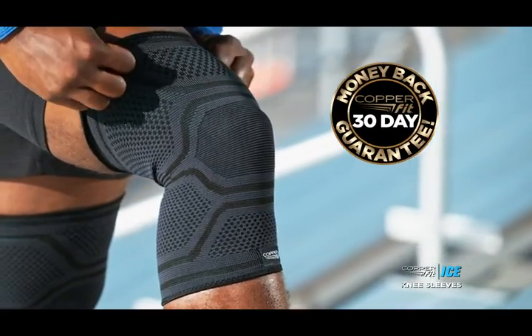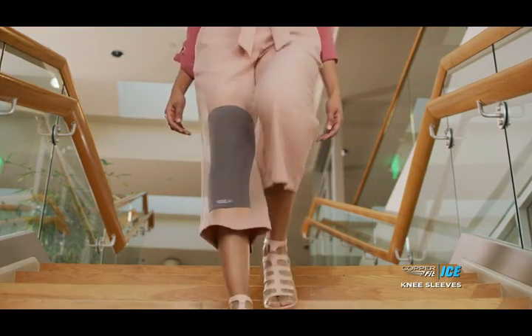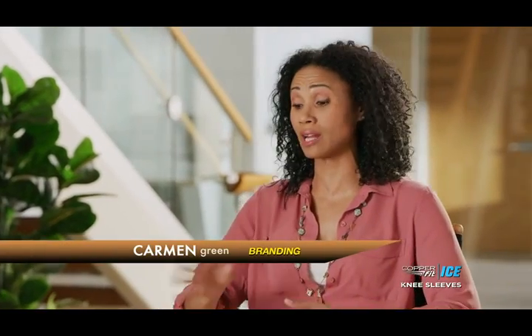Guaranteed, or your money back. Get your CopperFit Ice motion-activated knee sleeve right here, right now. You get this one body — you got to take care of it. If something works, it works, and I want to stick with it.